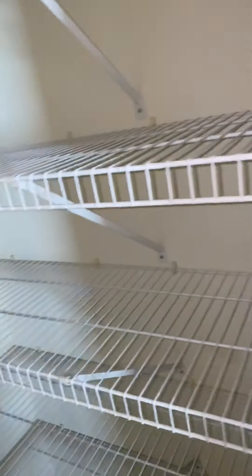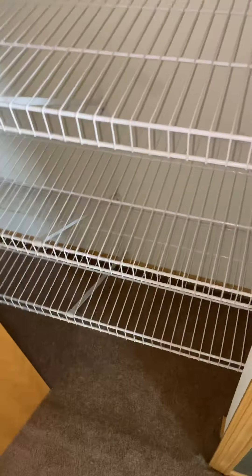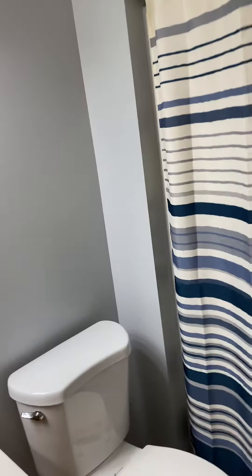Hallway closet, linen closet — decent storage space. First full bathroom on the second floor — full shower and tub.